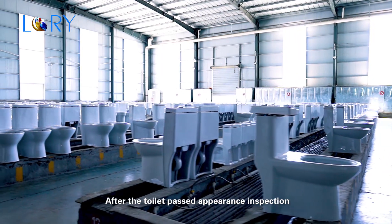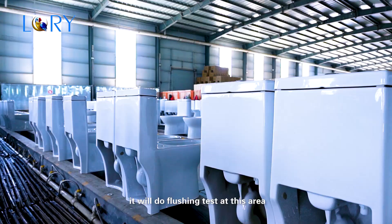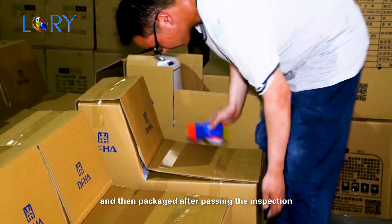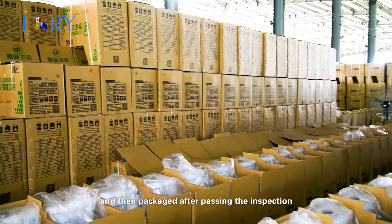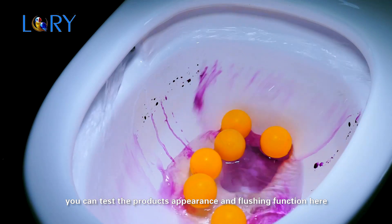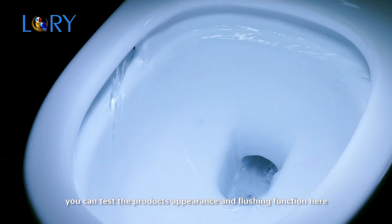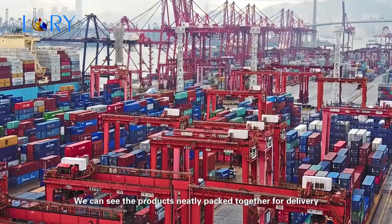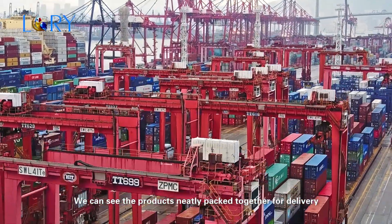After the toilet passes appearance inspection, it will undergo a flushing test at this area, and then be packaged after passing inspection. Now we are in the inspection center, where you can test the products' appearance and flushing function. Last is the products warehouse, where we can see products neatly packed together for delivery.